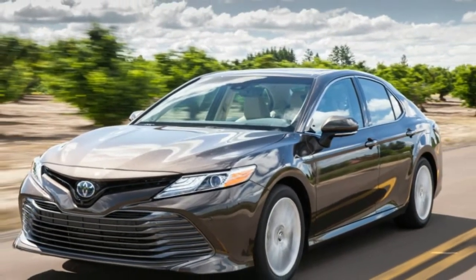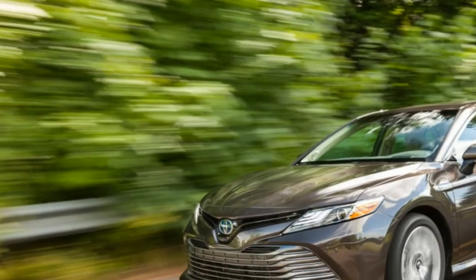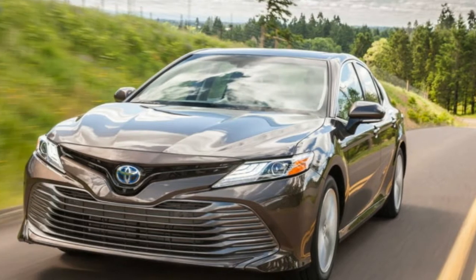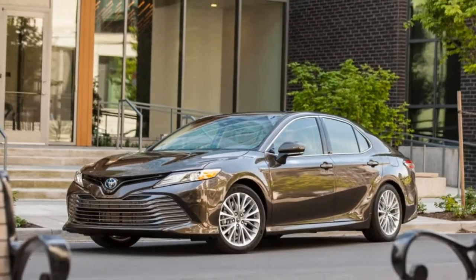Welcome to Boss Automotive. The 2018 Toyota Camry Hybrid XLE does what it is intended to do well, which does exclude driving fervor. The Camry Hybrid is a fair-sized vehicle with gas-electric hybrid innovation to make it more fuel-productive, from an organization known for its green road credentials.